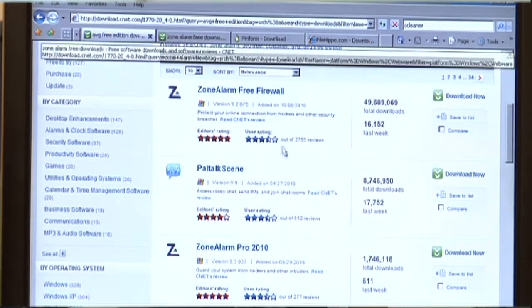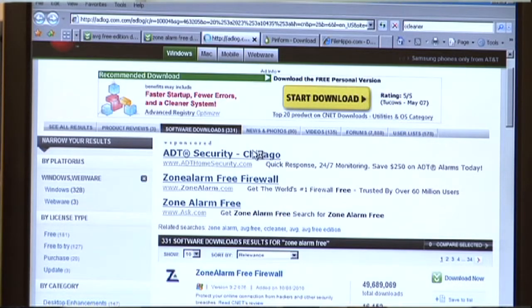The same goes for Zone Alarm here. Zone Alarm is another proven antivirus software that is also free. You can also download this at cnetdownloads.com. You just download, install, and you're done. And guess what? You now have free antivirus that's just as powerful as Norton or McAfee.